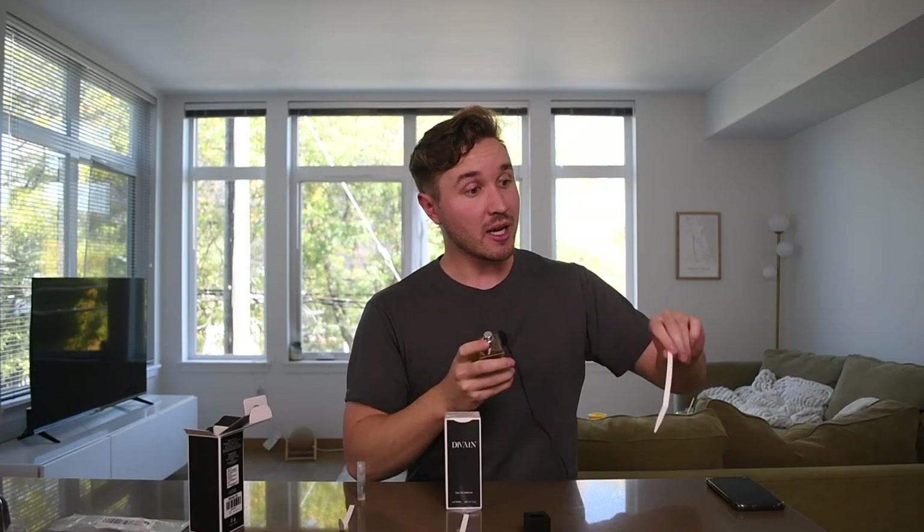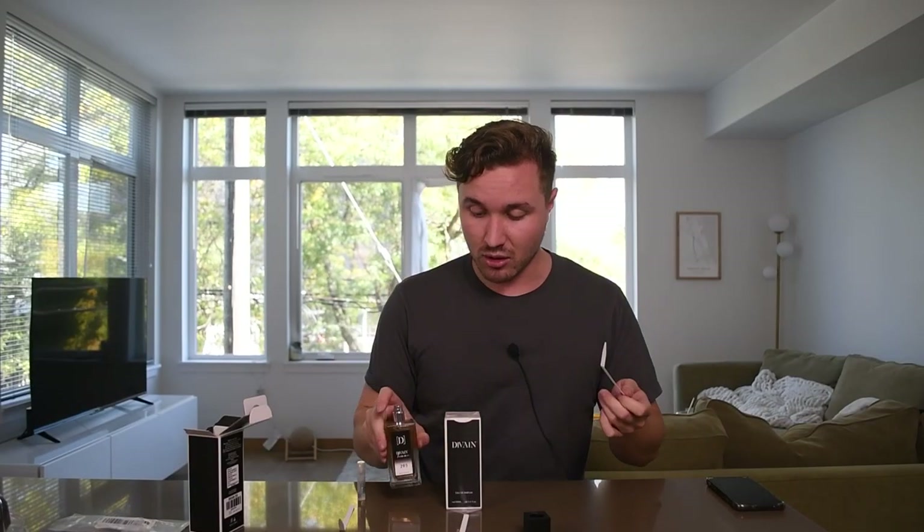Let's give it a spray and see how the atomizer works. It actually has a good atomizer — not spitting it out at you, not like a shotgun, pretty decent mist. I can smell it from here already: very ambery, warm, and spicy with moderate projection.